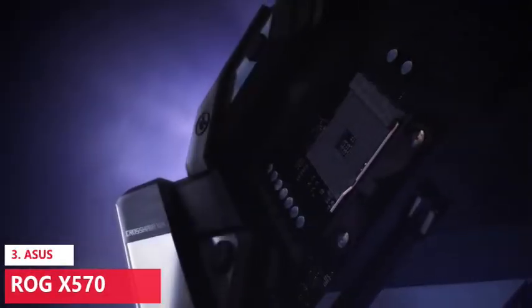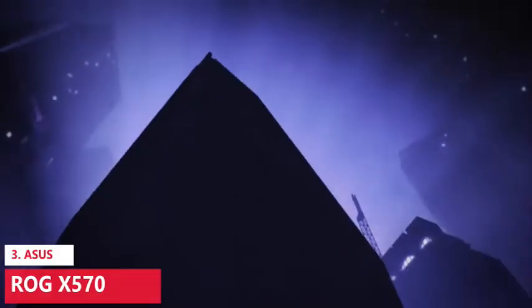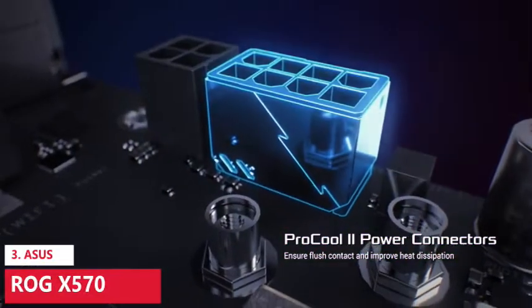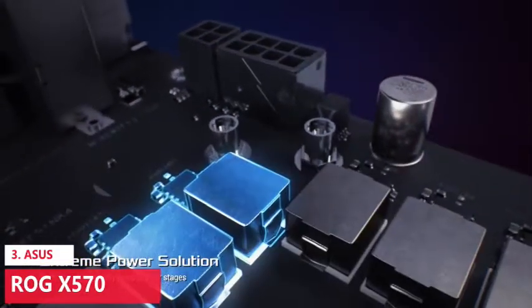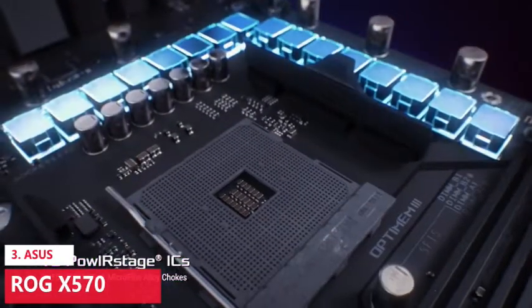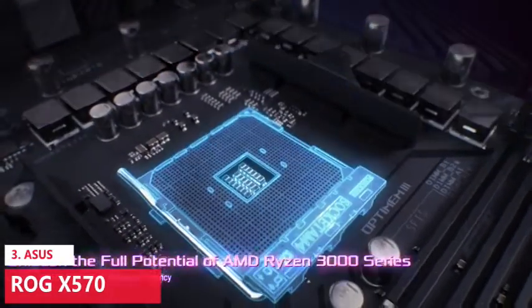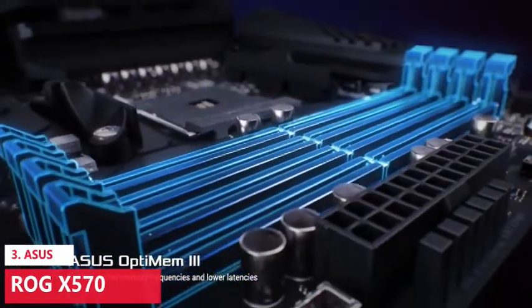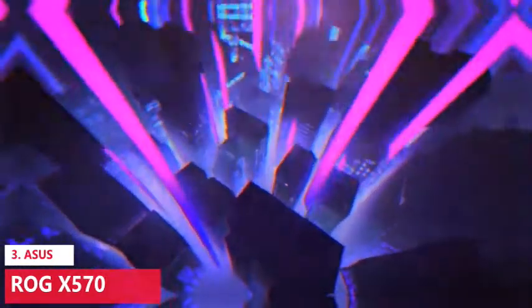The ASUS ROG Strix X570 features an AMD AM4 socket, ready for AMD Ryzen 5000 series, 5000 G-series, 4000 G-series, 3000 series, 3000 G-series, 2000 series, and 2000 G-series desktop processors. It supports up to 2 M.2 drives and features USB 3.2 Gen 2 and AMD StoreMI to maximize connectivity and speed.